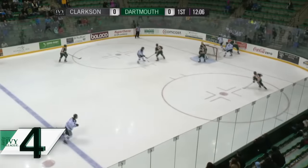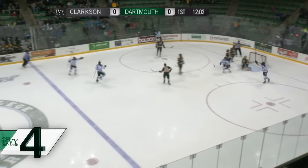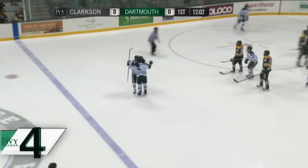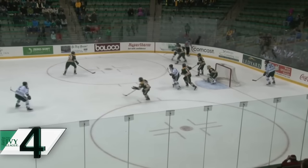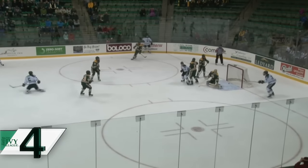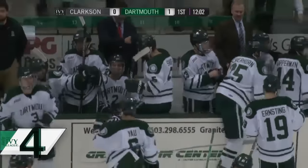Dartmouth hockey's not just rolling — the Green are dominating right now. Tim Shoup skates into the slot and blasts home his first career goal. That would spark a strong start for Dartmouth. They jumped out to a 3-0 lead on the way to a 5-2 win, and they're back at .500 after downing No. 18 St. Lawrence last Saturday.